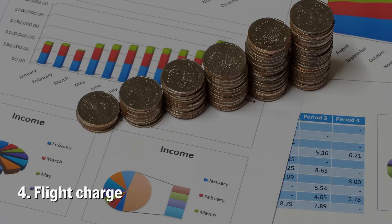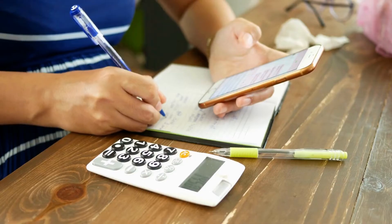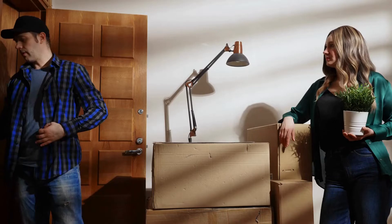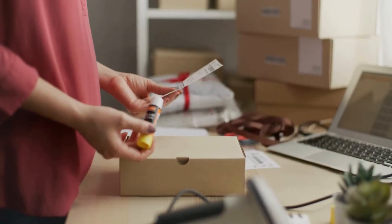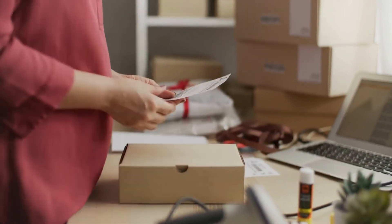Number 4: Flight Charge. The term flight charge doesn't refer to the cost to deliver your stuff via plane. This term means how many stairs your movers have to navigate while loading and unloading equipment. Number 5: Inventory. An inventory is the moving checklist of belongings that you want to move from one place to another, showing the number of items and describing the condition of each item. By making an inventory, you would be able to identify your items if anything is missing or damaged during transit.